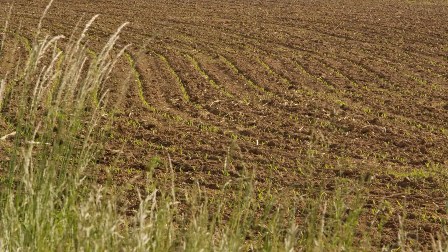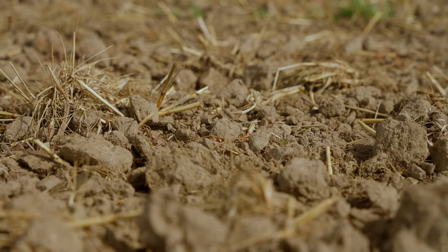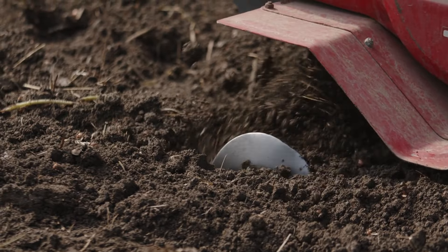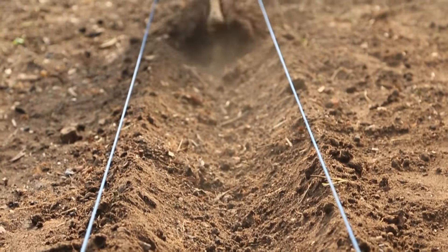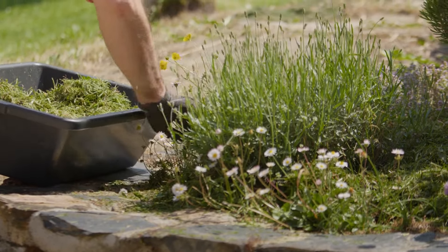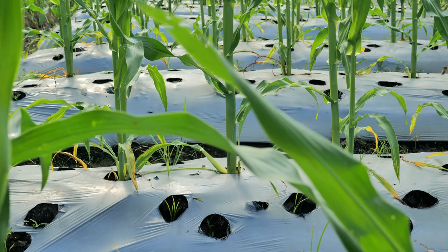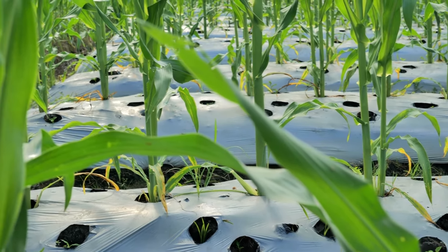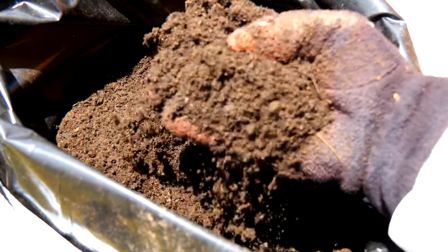Tilling the soil involves breaking it up and turning it over to prepare a planting bed. This process aerates the soil, controls weeds, and incorporates organic matter. Use a garden fork or rototiller to till the soil to a depth of about 8 to 12 inches. However, avoid over-tilling as it can damage soil structure and beneficial organisms. Mulching — covering the soil surface with straw, wood chips, or grass clippings — helps retain moisture, suppress weeds, and regulate soil temperature. It also adds organic matter as it decomposes, further enhancing soil fertility.